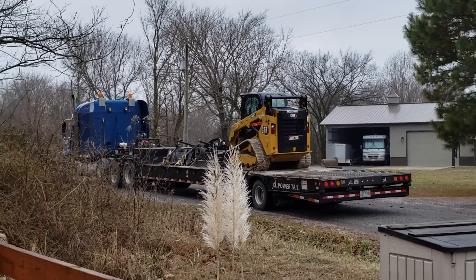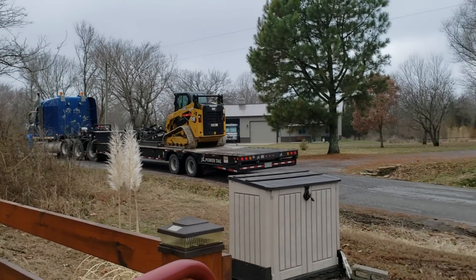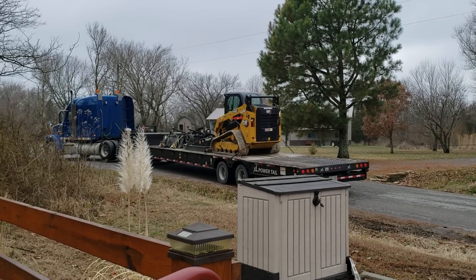Let's check out the new Cat skid steer. I'm spotting the semi driver — and this is why we put in a 40-foot culvert, so we could get semis in here.